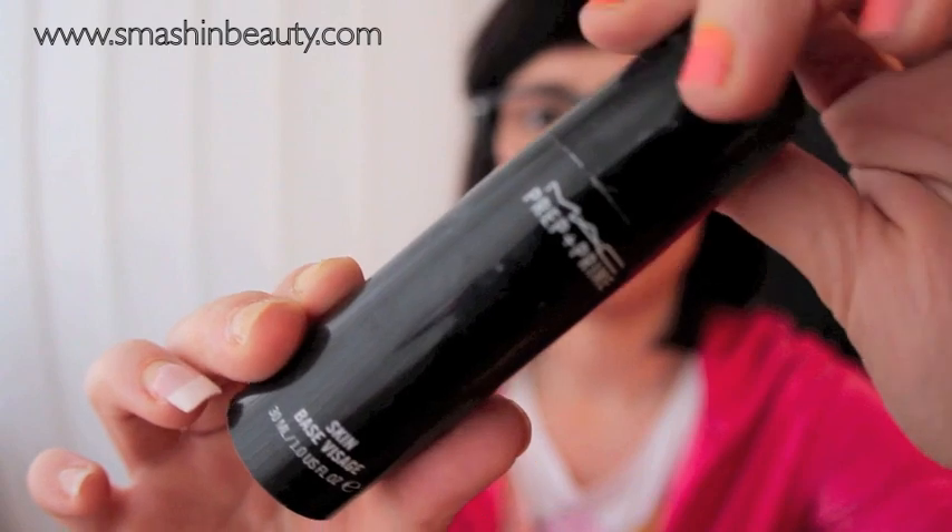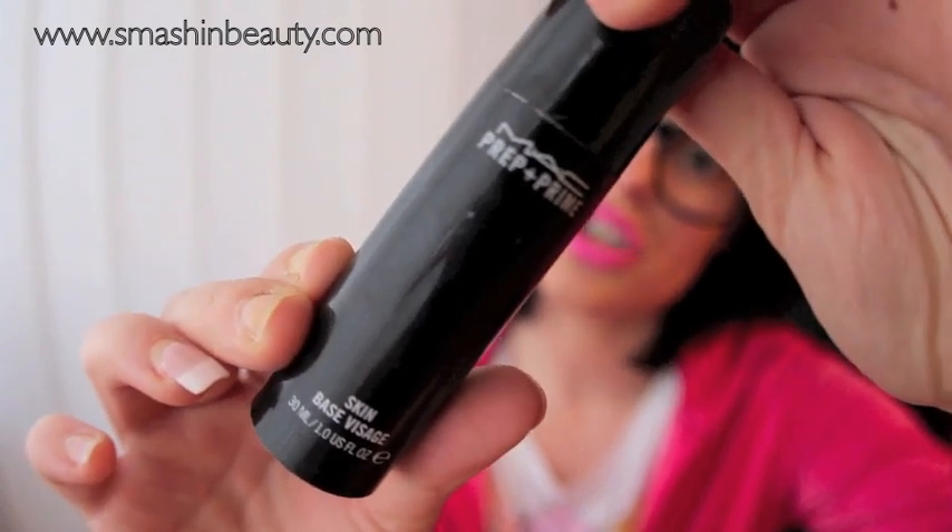The primer I personally love is Max Factor Skin Base. I think this is the best primer — it has a pump and a very silky feeling to it. My makeup really does stay longer on my skin. I use it specifically because I need a really good base when it comes to cream foundations, which is the only type of foundation I currently use.